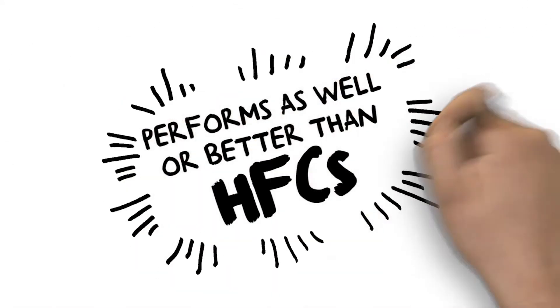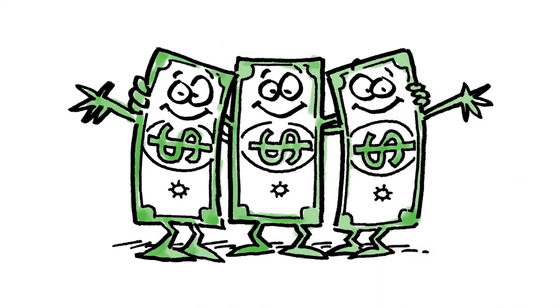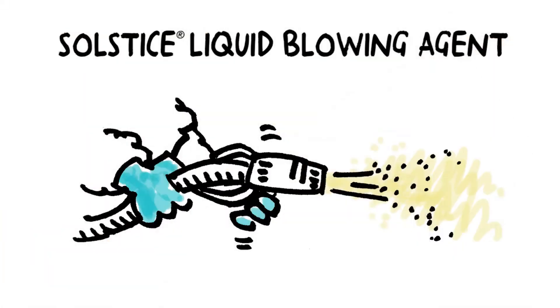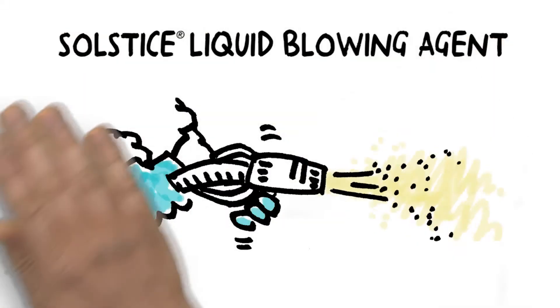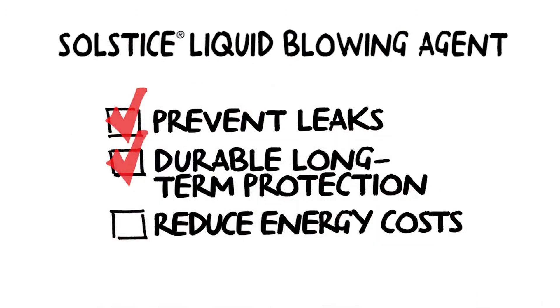On top of that, they also perform as well or better than HFCs or hydrocarbons, so you can meet proposed energy efficiency and F-gas regulations without sacrificing performance. And while your savings may go through the roof, nothing else will — because foam insulation with Solstice liquid blowing agent can also be used on cold storage and supermarket roofs to prevent leaks, provide durable long-term protection, and provide another insulating layer to further reduce energy costs.